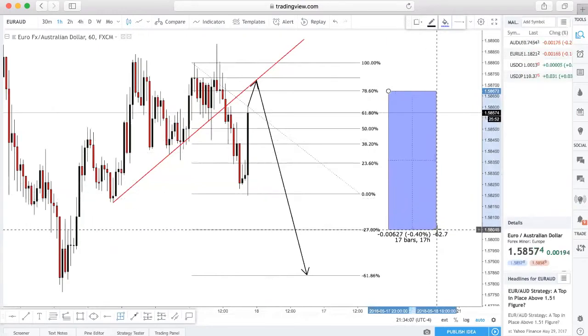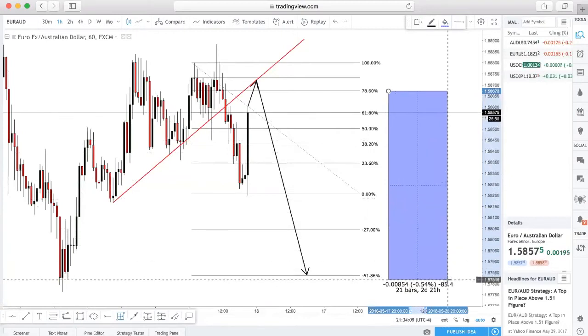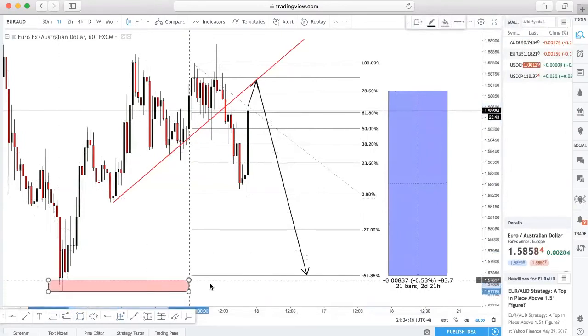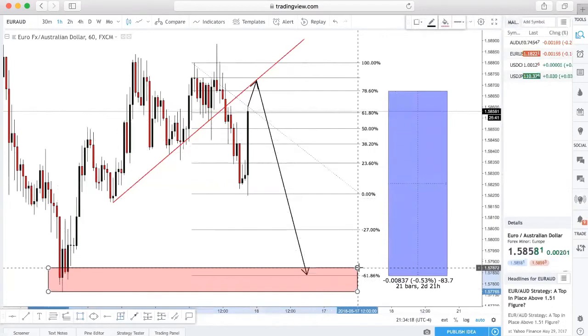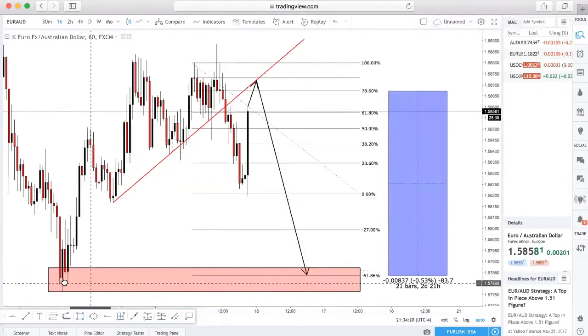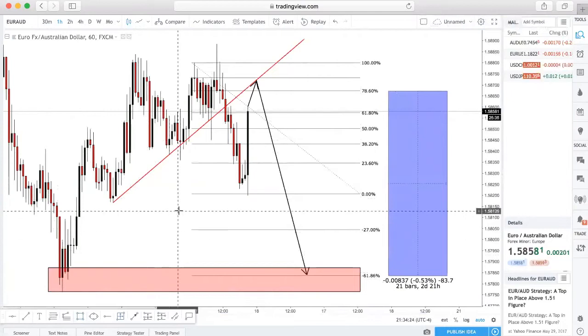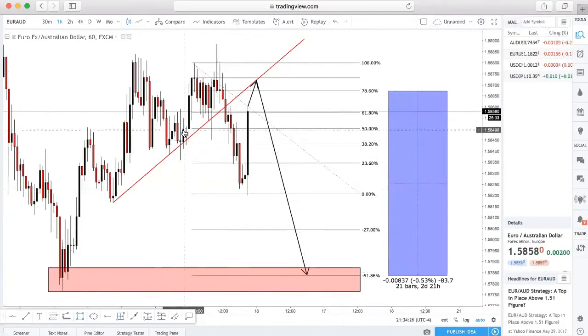The next take profit is going to be about 62 pips, and the third one is going to be about 83 pips. What's cool about it is we have some support around here as well, so it does show the TP matching up with a support area — that'd be pretty dope. Definitely a huge potential to look at as well.